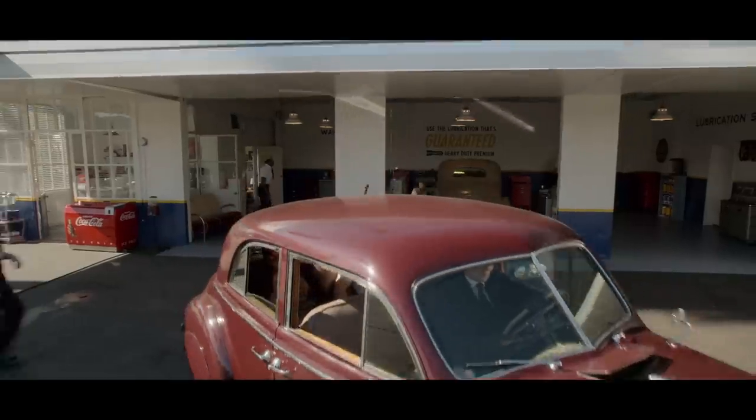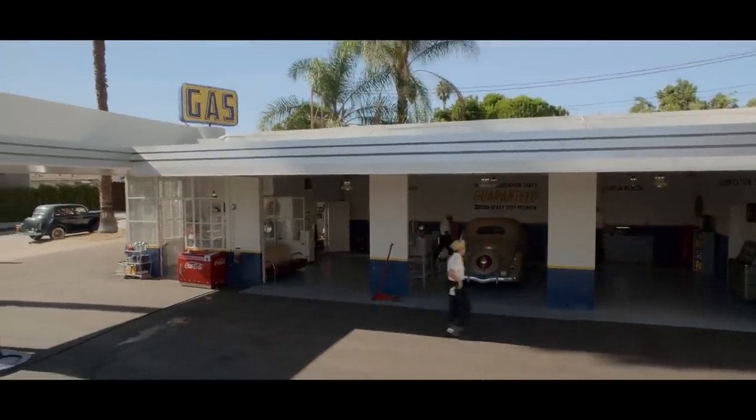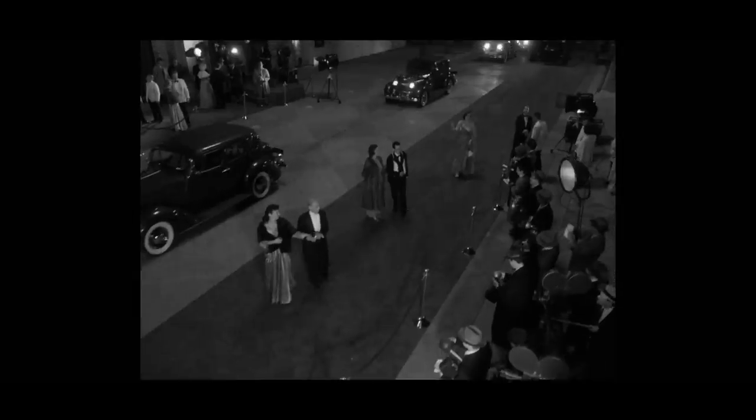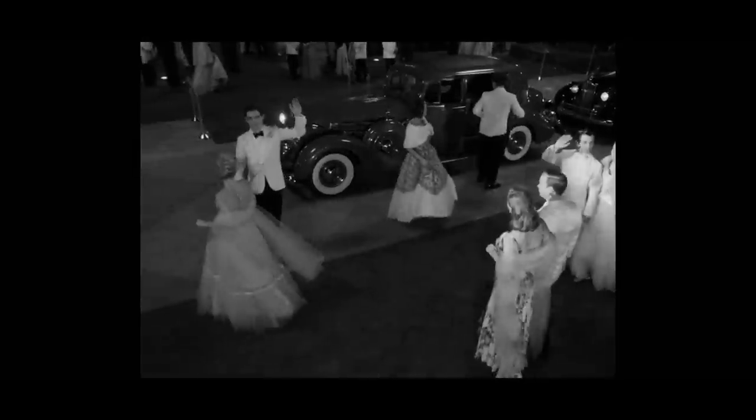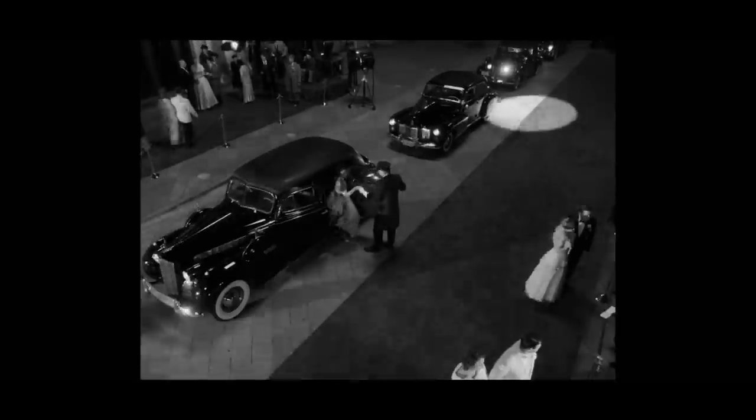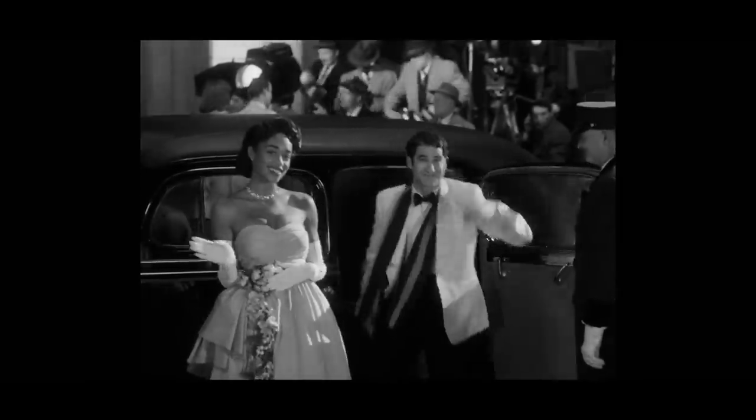You want it to feel as accurate as possible, so you just feel like you got a time machine and went back. We shot the Academy Awards at two locations. The 20th Annual Academy Awards were held at the Shrine Auditorium in 1948, and we did shoot the exterior drive-up scenes there.